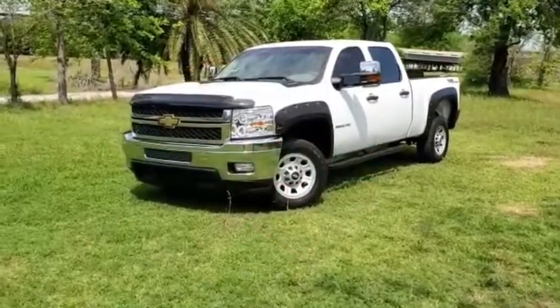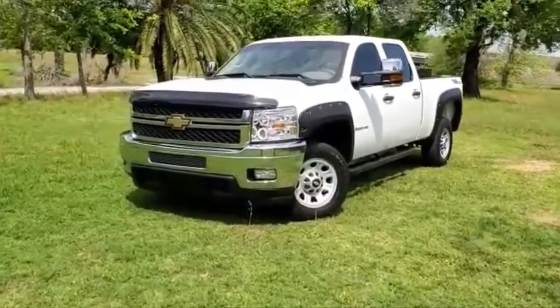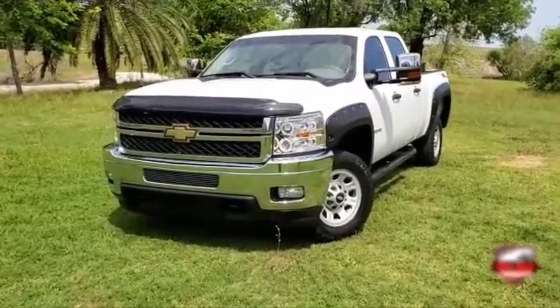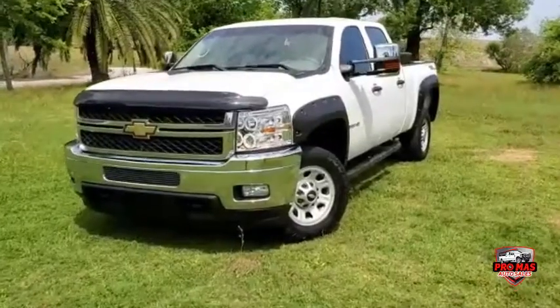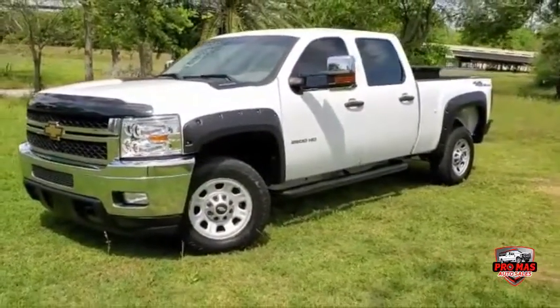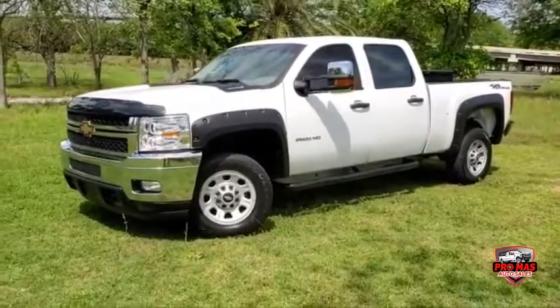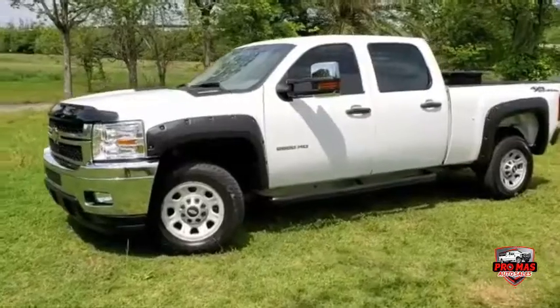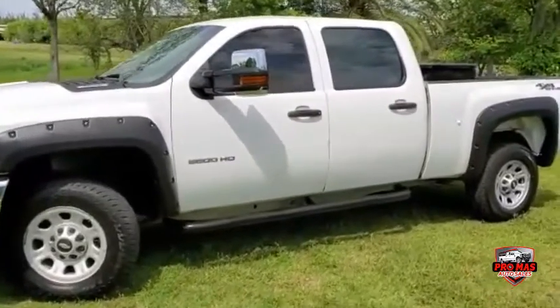Hello everybody, this is Elkin from ProMass Auto Sales. Today we have a 2011 Chevy 2500 HD 4x4 gasoline truck. It's got a 6.0, it's a work truck, 4 door, short bed.